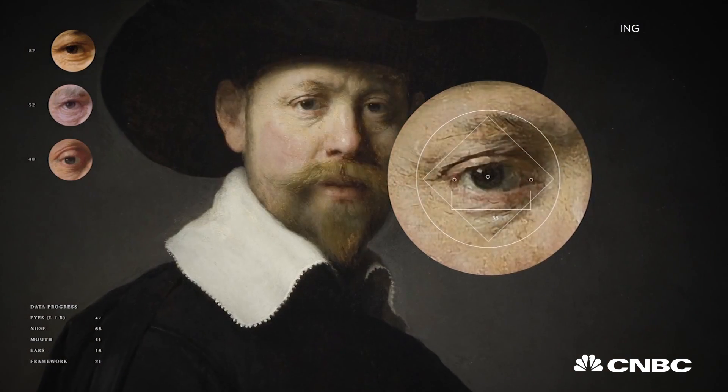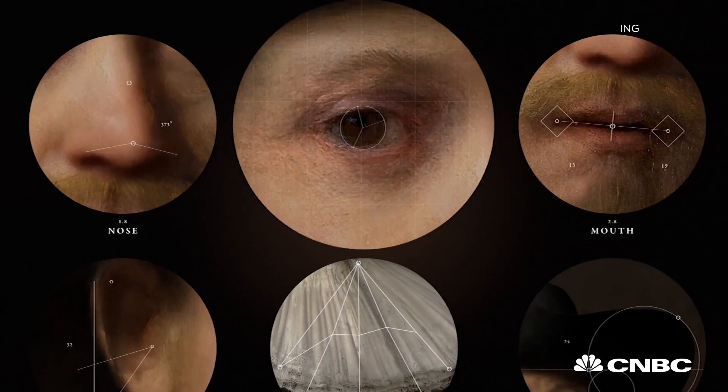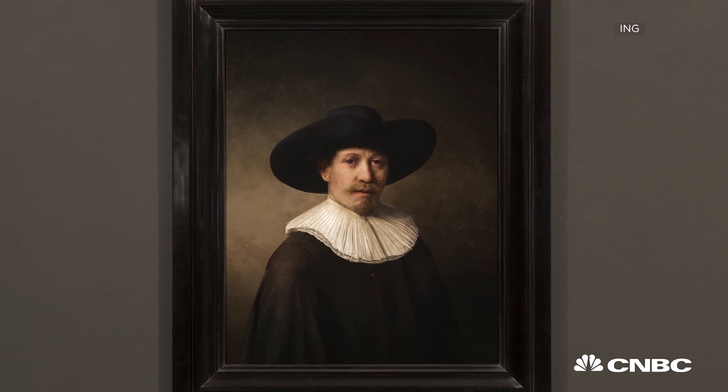But while science may be able to replicate Rembrandt's genius, it might not be able to replicate price tags. After all, two very real Rembrandts were recently sold for 176 million dollars.